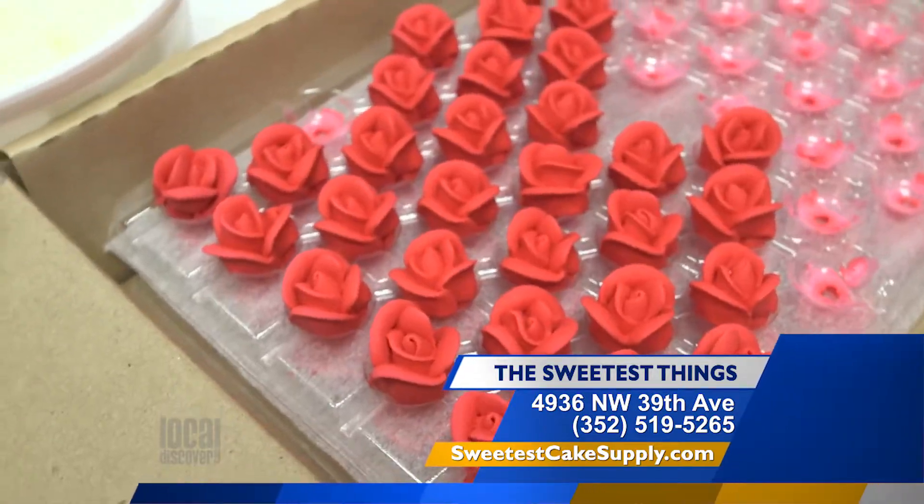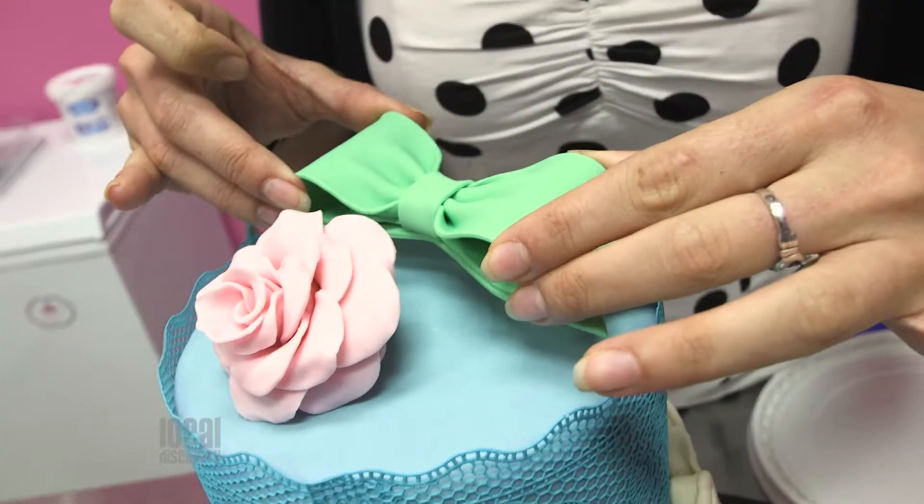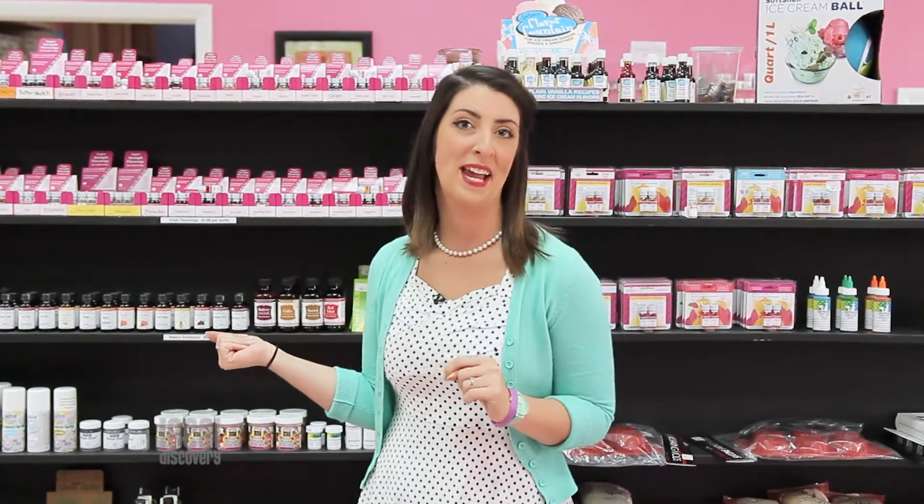They even offer a selection of ready-made roses and other gum paste decorations that allow for quick and easy cake decorating. And to make it all taste good, they have the largest selection of gourmet flavorings in Alachua County.